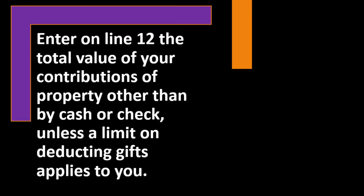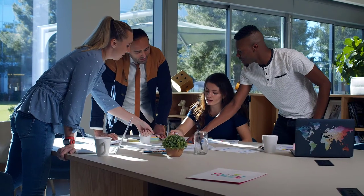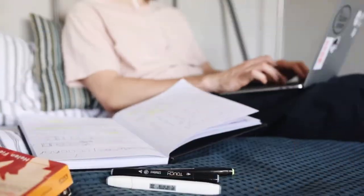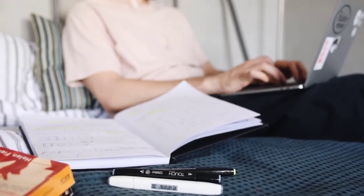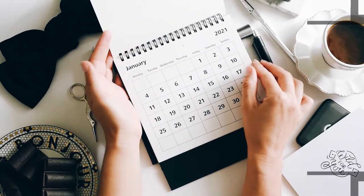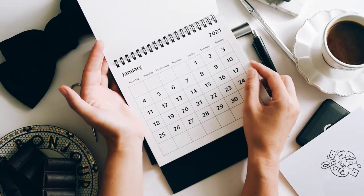Enter on line 12 the total value of your contributions of property other than by cash or check, unless a limit on deducting gifts applies to you. As noted in a prior presentation, the charitable organization should give you documentation of what you gave them, but they're not a pawn shop — they're not in the business of valuing random items given to them as gifts.